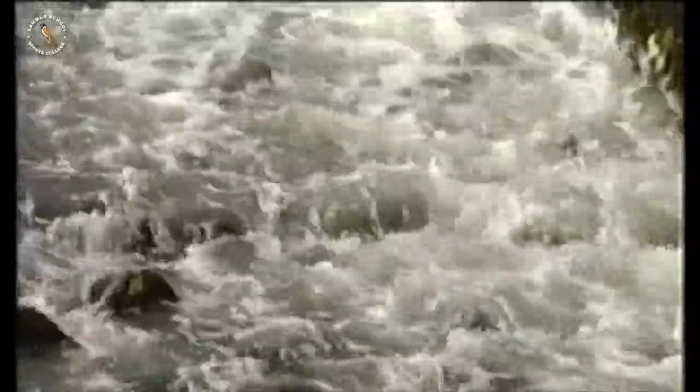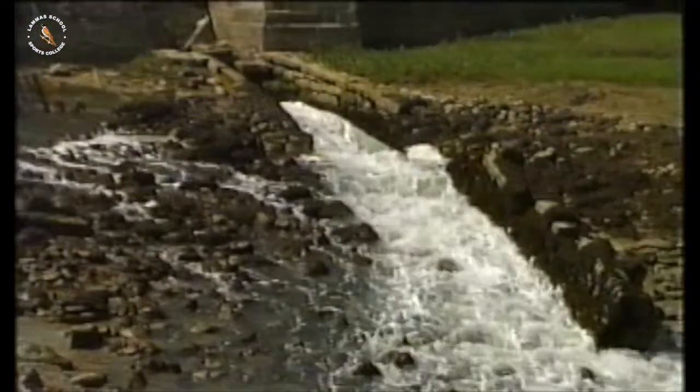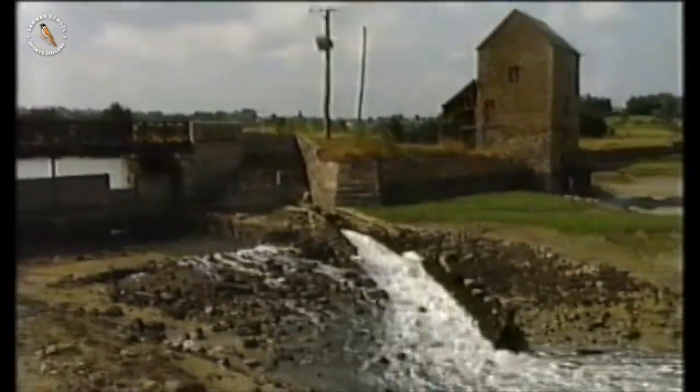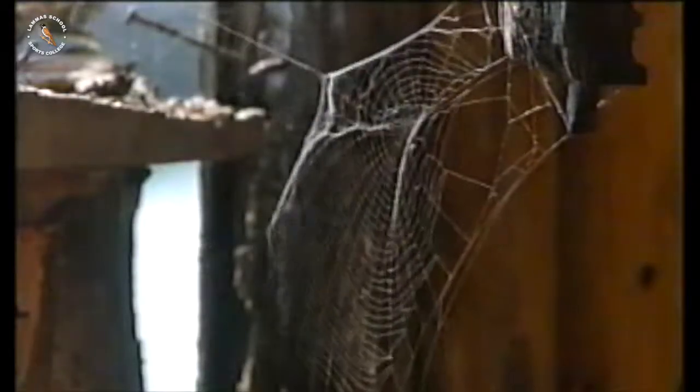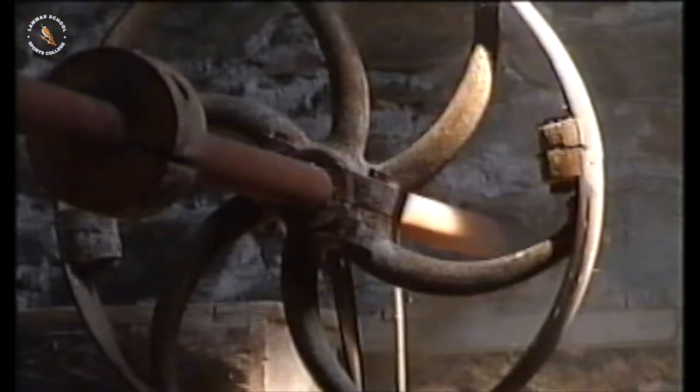With all that energy bound up in all that moving water, why hasn't someone made use of it before? Well, they have, and it was a long time ago. Here's a power station that they made earlier — hundreds of years earlier. Not much of a lunar power station, is it? It's old and deserted now, but it did used to work, and yes, by using power from the moon — by using the tides.